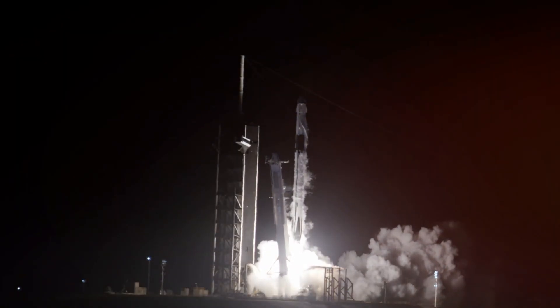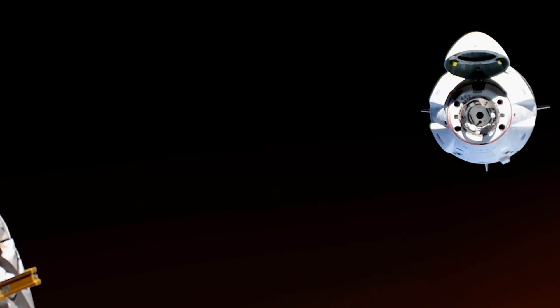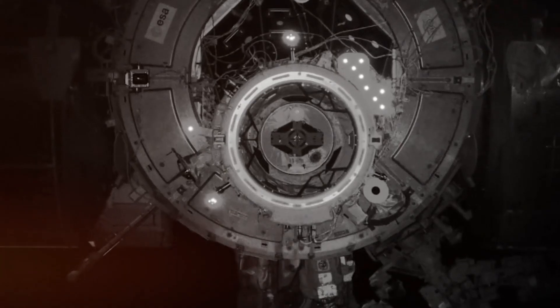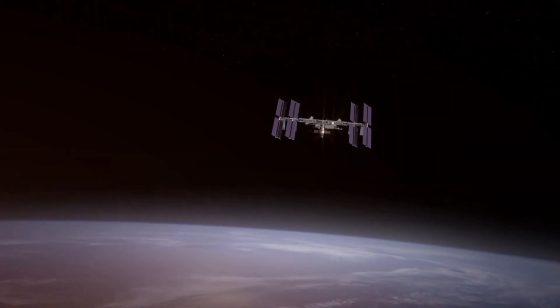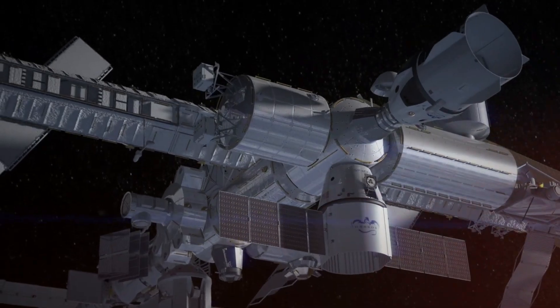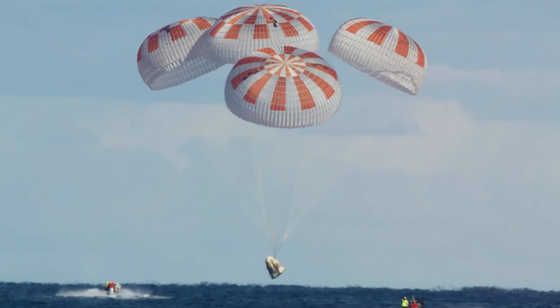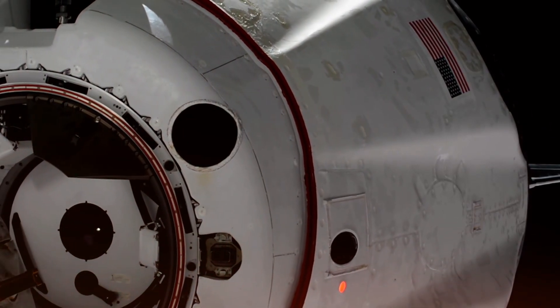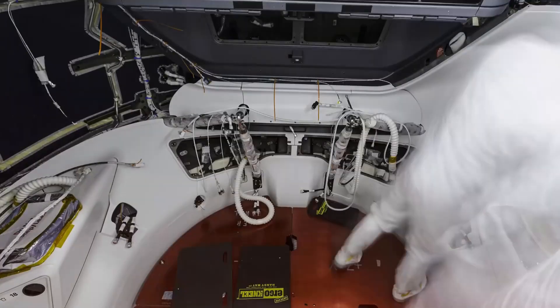Taking the Falcon 9 design even further, SpaceX developed the Falcon Heavy — currently one of the world's most powerful operational rockets. Consisting of three Falcon 9 first-stage boosters strapped together, Falcon Heavy generates an incredible 5 million pounds of thrust at liftoff, second only to NASA's historic Saturn V in overall capability. Falcon Heavy's first test flight in February 2018 captivated global attention, not only for launching Elon Musk's Tesla Roadster into solar orbit, but also for the synchronized landing of its two side boosters at Cape Canaveral.